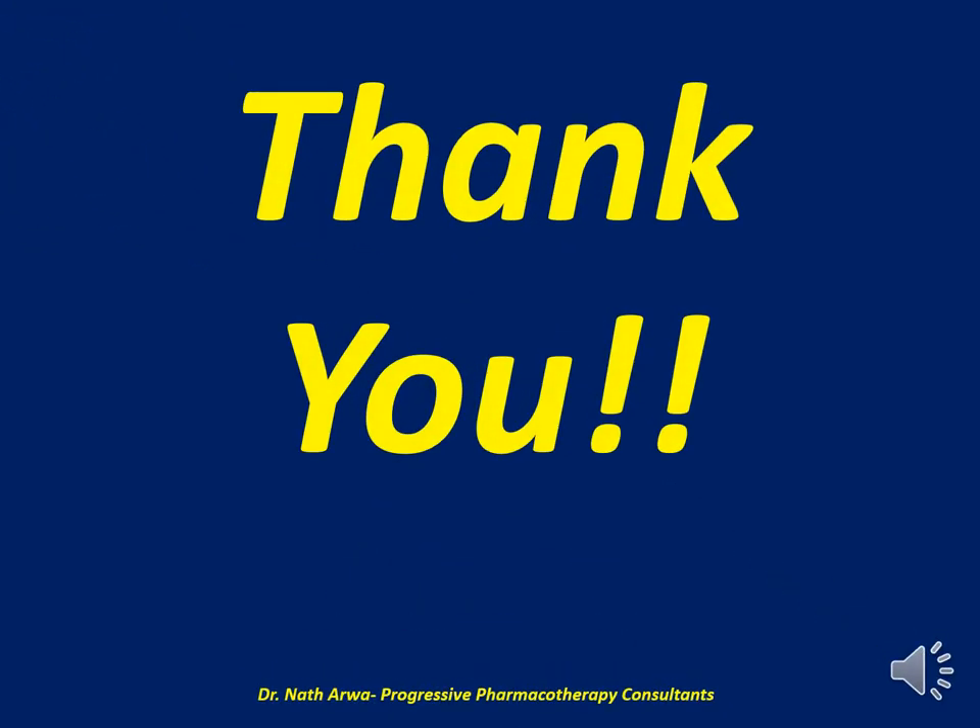Dear ladies and gentlemen, my highly esteemed and honoured viewers and listeners, that brings us to the end of part 37 of our pharmacotherapy MCQ series, which centered on endocrinology today. If this video helped you in any way, I would like to remind you to give it a thumbs up, like it, and share it widely with your peers. If you have not yet done so, I humbly request you to subscribe to my YouTube channel. I look forward to interacting with you in part 38 of our pharmacotherapy MCQ series. Thank you very much for always being there for me.